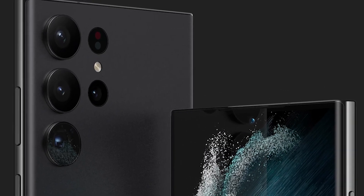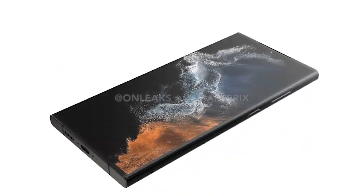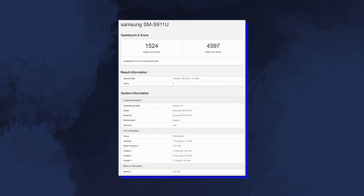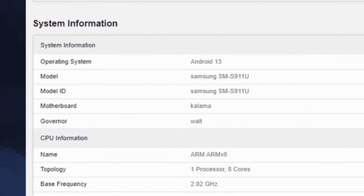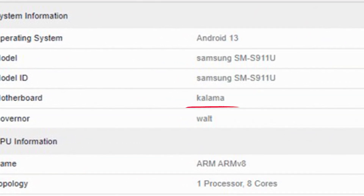Hello folks! The first result from a Samsung Galaxy S23 has been discovered in the Geekbench database. This also makes it the first Snapdragon 8 Gen 2 result. There is a bit of speculation here, but the SM-S911U should be the US version of the S23, and the codename Kalama is very likely to refer to the next flagship chip from Qualcomm.